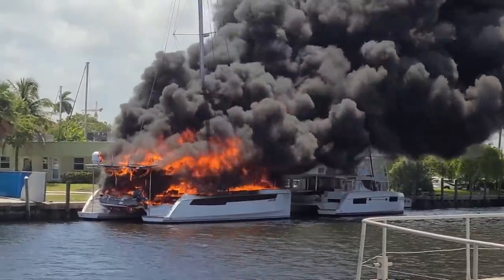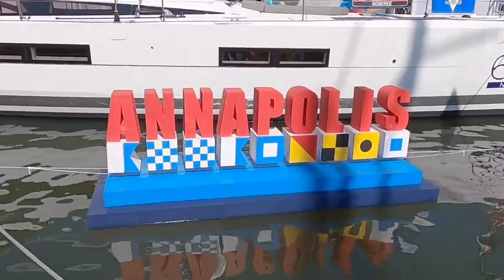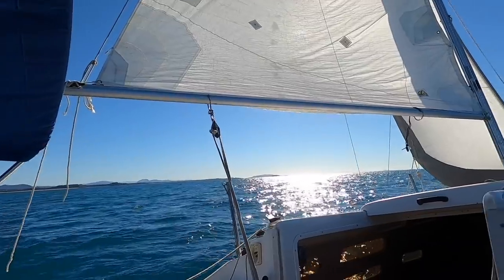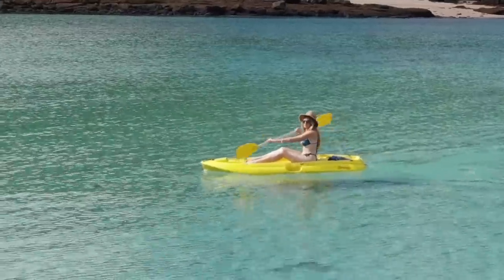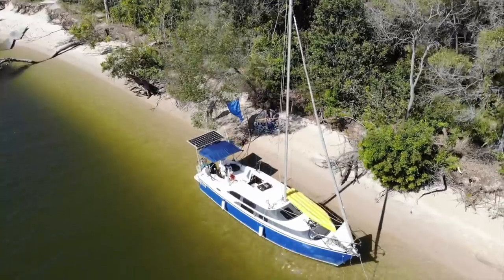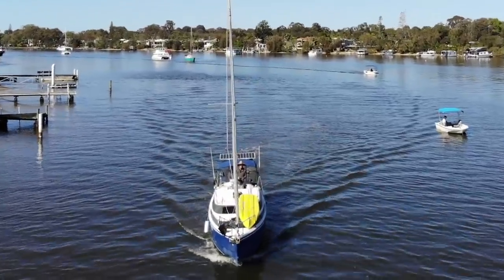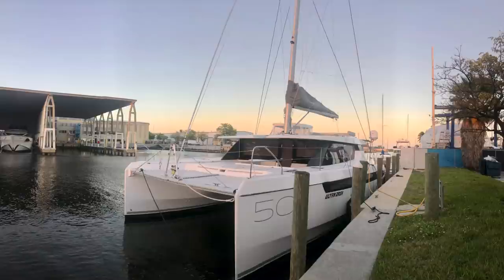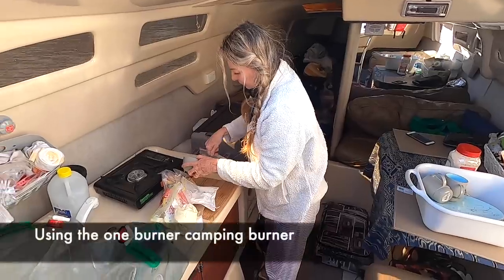After a fire destroyed our Leopard 50 catamaran, a spontaneous trip to the Annapolis boat show interrupted our flow of videos. So now we're going back and filling in the gaps in our story as we sail our MacGregor 26 along the east coast of Australia. In this episode, find out how we handle going from a luxury 50-foot catamaran to a liveaboard MacGregor 26.